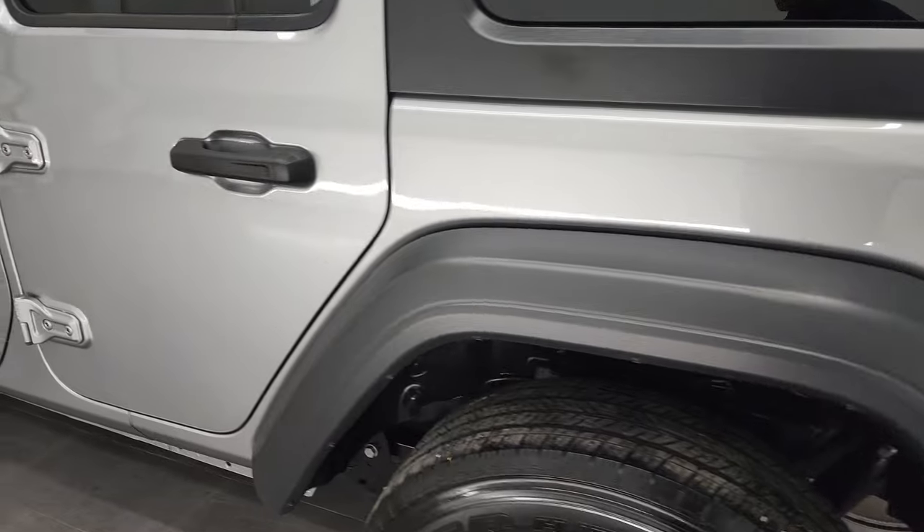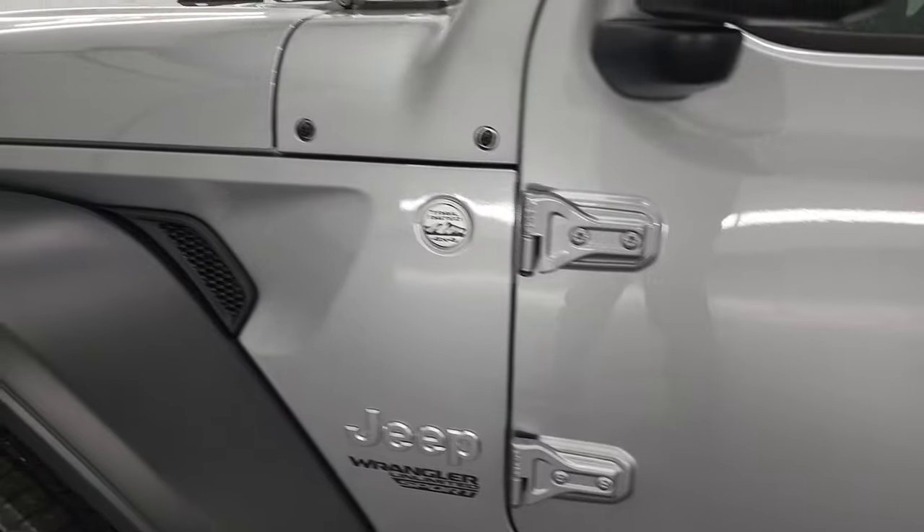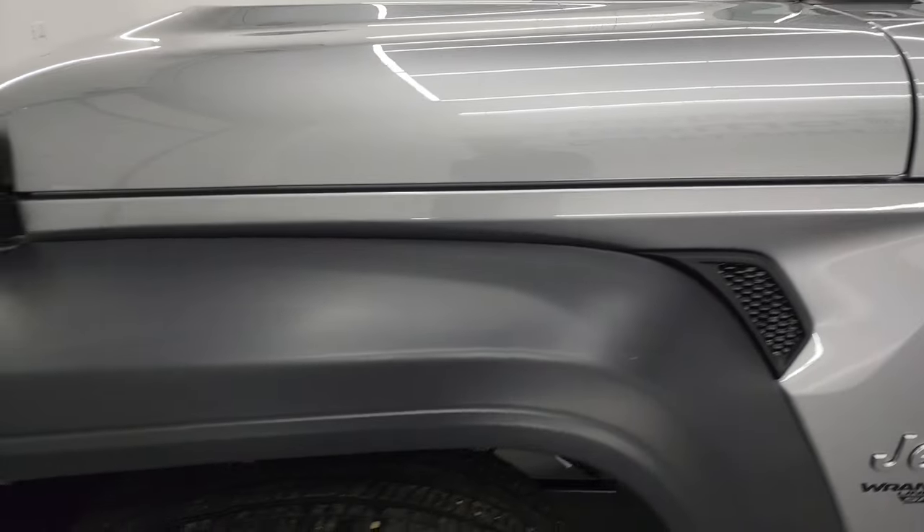As you go down this side, you can see the doors are in really nice shape. I didn't see any major dents or dings on there. Front fenders are in nice shape as well.